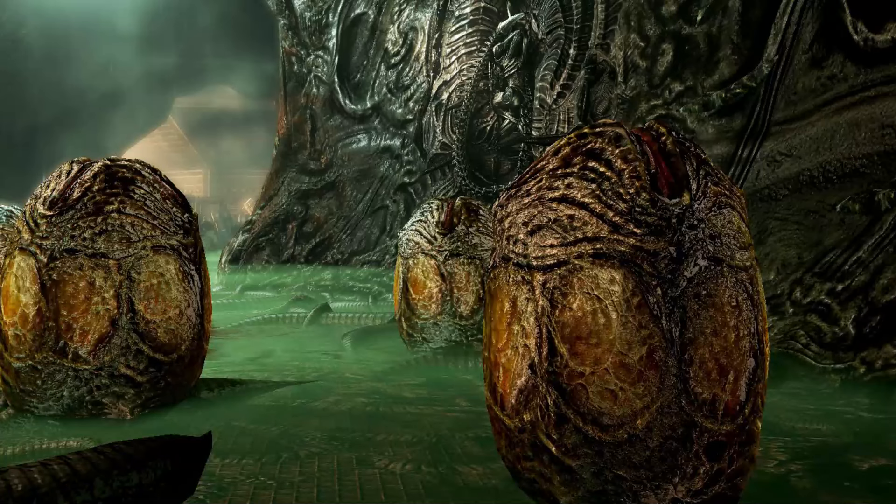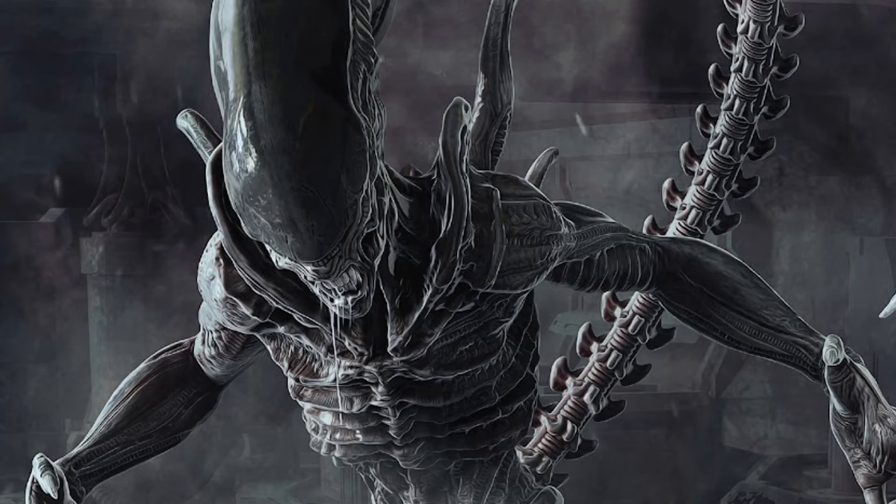Welcome back to some more updates on Alien Romulus. The director Fede Alvarez has posted a couple of new set pictures on his Twitter.